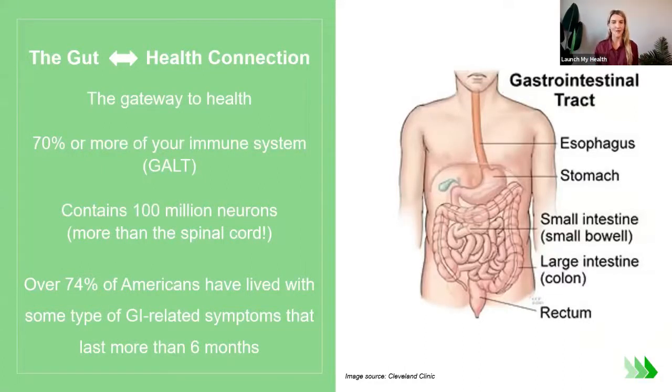Why do we care about gut health in the first place? Simply put, the gut is the gateway to our health. It is connected to other areas in our body — areas where we might be experiencing symptoms, disease states, and chronic conditions that we don't necessarily think of as being connected back to the gut. In functional medicine and functional nutrition, we really think about optimizing gut function first.